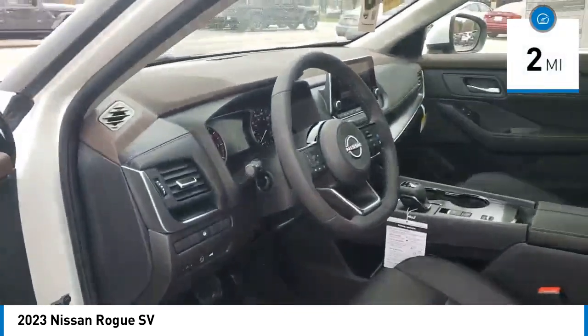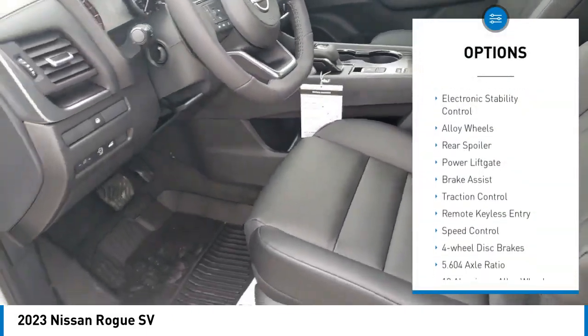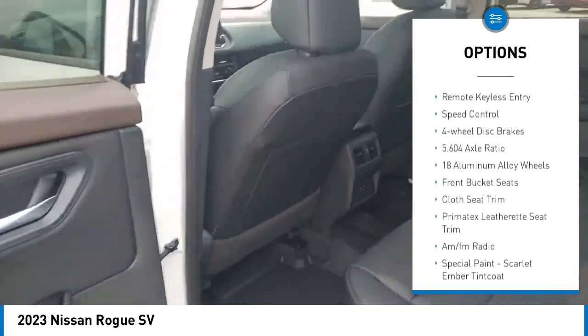This vehicle has less than 100 miles. Here are some of this vehicle's great options: panoramic moonroof, electronic stability control, alloy wheels, rear spoiler, power liftgate.